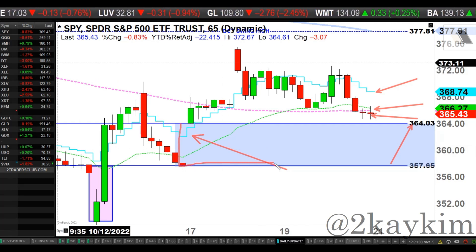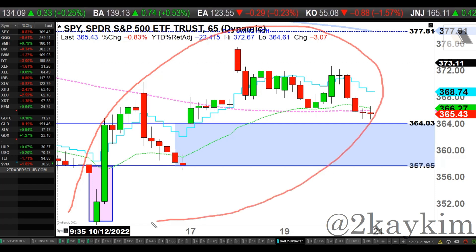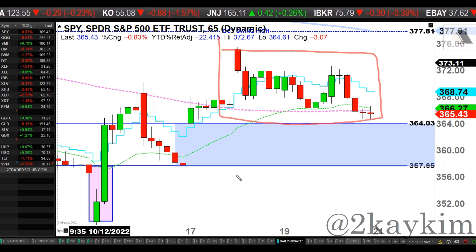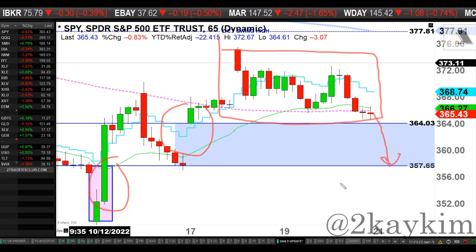That 364 to 357 gap must be sustained and protected — and that's not what the bears want to hear. Bears want to fill that up-gap and completely neutralize whatever the buyers have built over the last few weeks. This is why we've been moving sideways the last couple of days, trying to figure out if there are buyers in this vicinity to prop the market back above 372, or if buyers are going to bail, letting price fill the gap and potentially make new lows below 350.